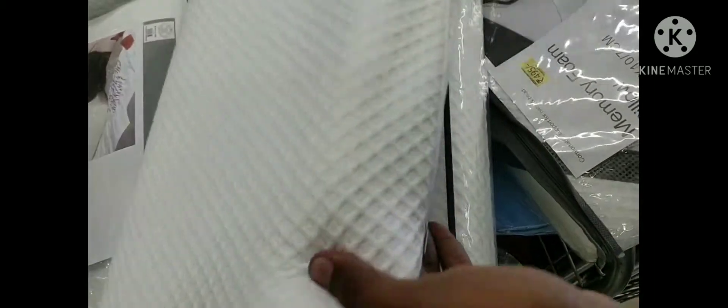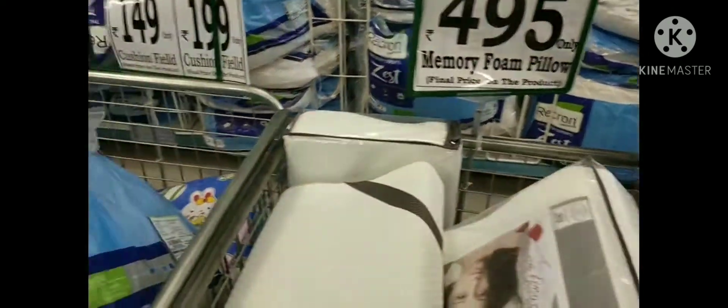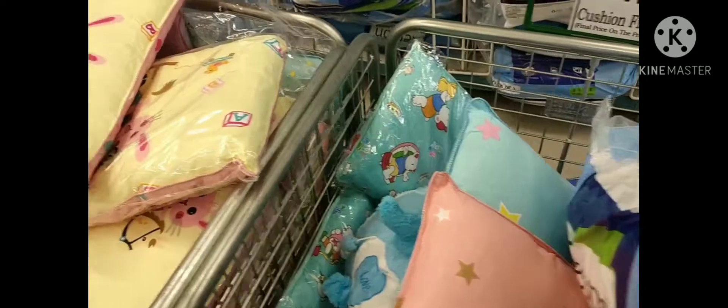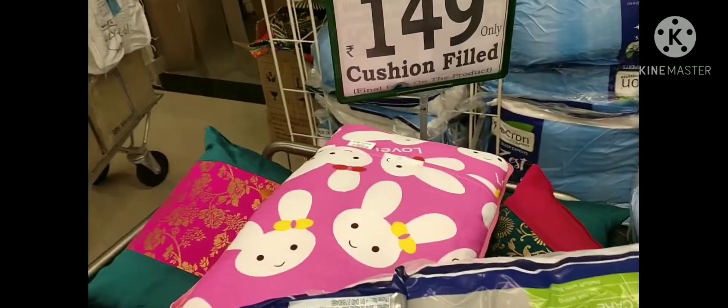I am looking at the memory foam pillow — this has a lot of quality. This is a memory foam contour pillow. I am going to try it. Here there are a lot of pillows, including baby pillows, for Diwali.